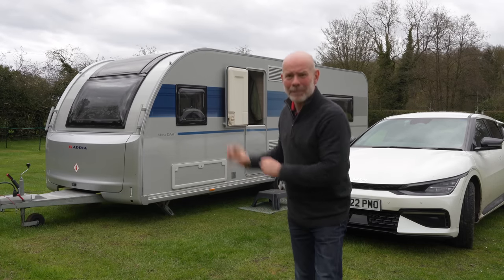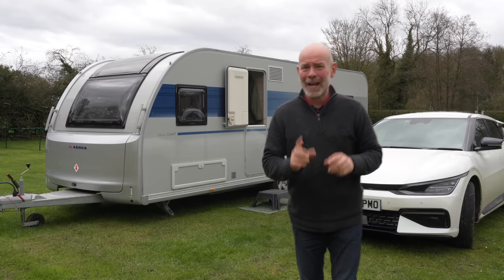Hello and welcome to my full live-in review of this 2023 Adria Altea Dart.